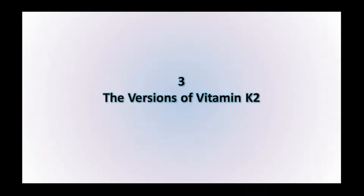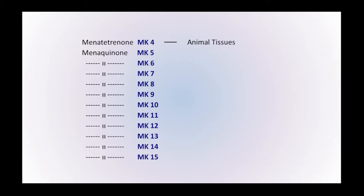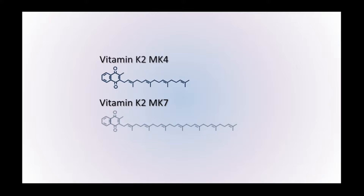There are many different versions of vitamin K2. Menatetrenone, also known as MK4, is mainly found in animal tissues. Then there are the menaquinones: MK5, 6, 7, 8, and 9 are found within environmental bacteria, and MK10 to 15 are found within gut bacteria. Out of all of those, two most commonly available as supplements and used in medical research trials are MK4 and MK7. The main difference between these two is the length of the side chain — the MK number simply refers to the length of this side chain.